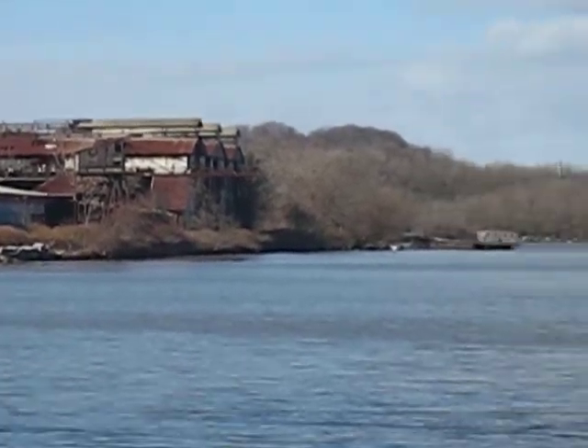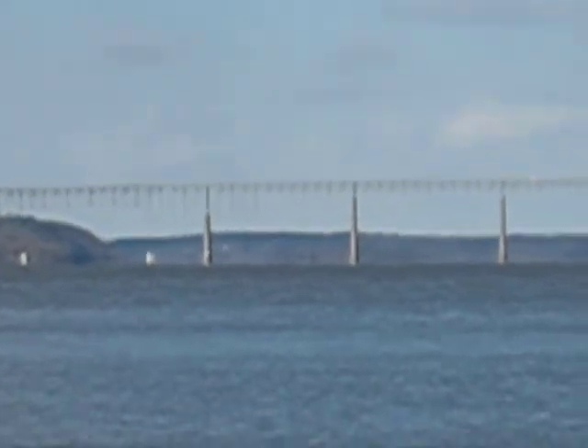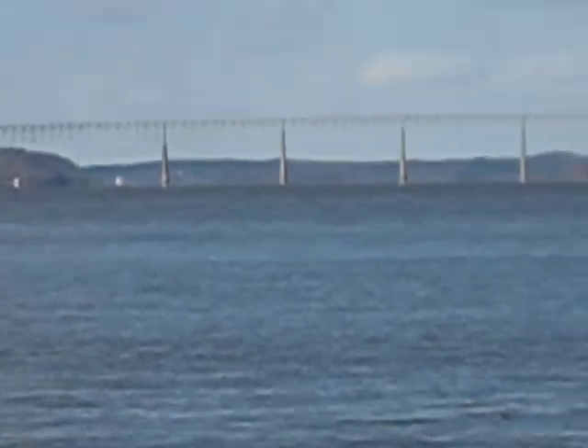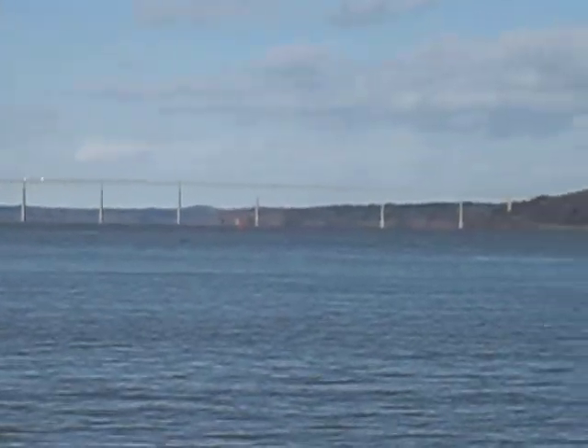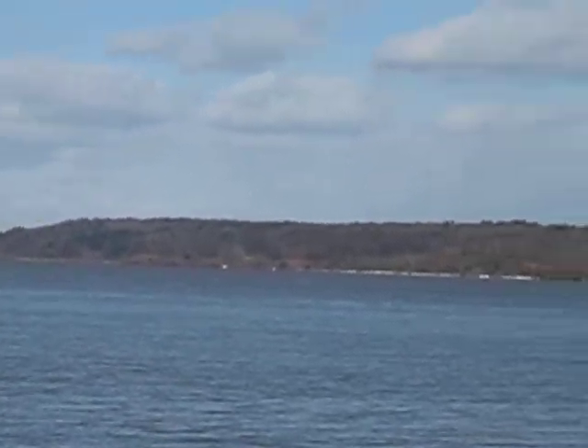As you go more towards the river, you can see more. And this far distance here is the Kingston Rhinecliff Bridge. It takes you all the way into Red Hook and Rhinebeck. You still have the other side of the river, which is Red Hook, Rhinebeck.